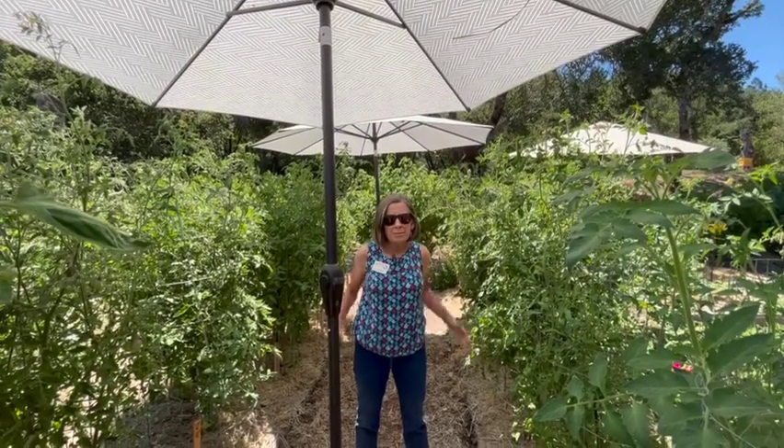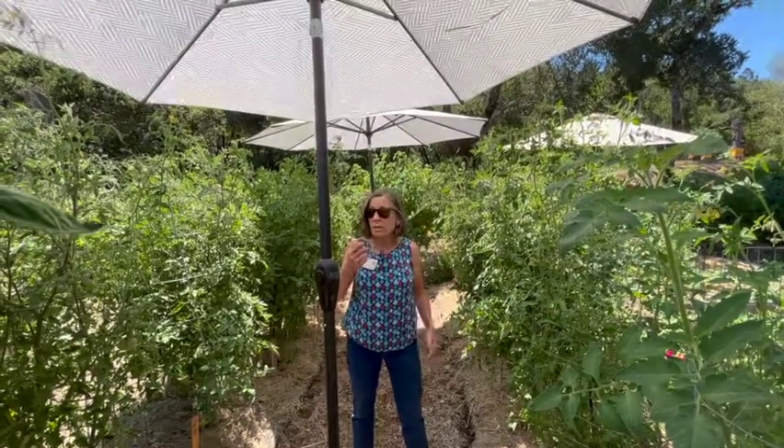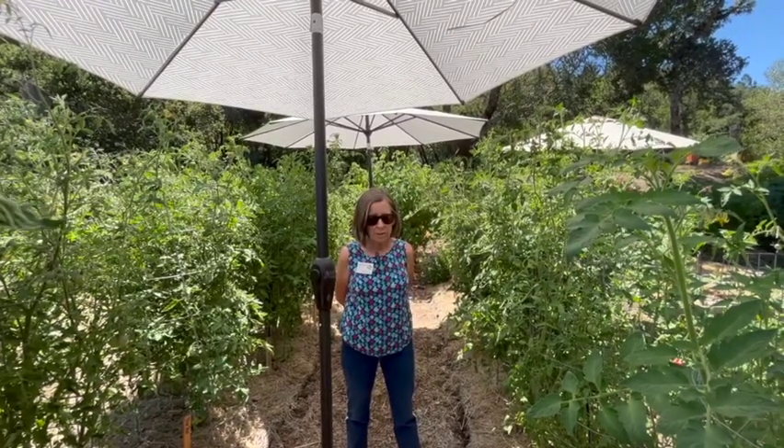When your blossoms drop, you don't get a good fruit set or you don't get any fruit set. I was having beautiful plants and very little fruit set — lots of blossoms, and they were all dropping off.